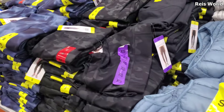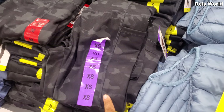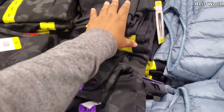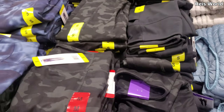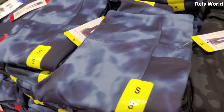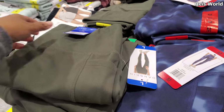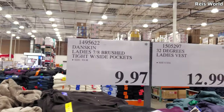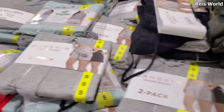Oh look, they have extra small. Normally it's really hard to find extra small here in Costco, because my daughter needs leggings too. By 32 Degrees, these are $13. They have camo and this print. I'm loving this green — this green is actually $9.97. I like this. I'm gonna grab one.